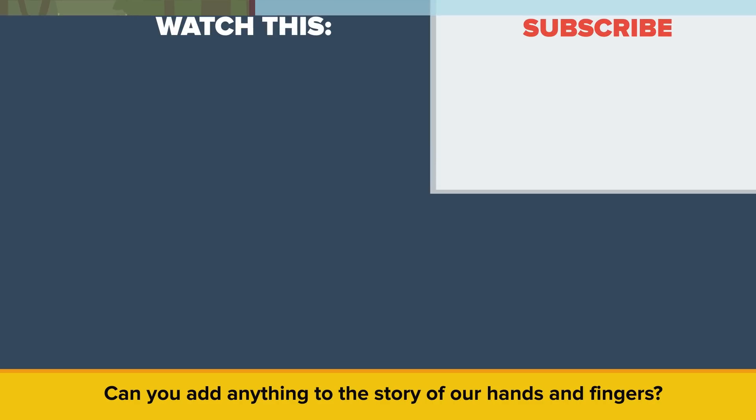Can you add anything to the story of our hands and fingers? Tell us in the comments! Also, be sure to check out our other video, "What Would Happen If You Only Drank Coke?" And as always, don't forget to like, share, and subscribe!